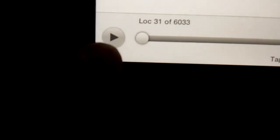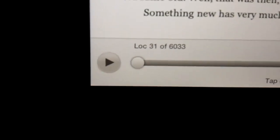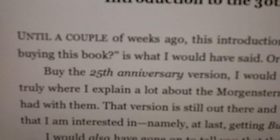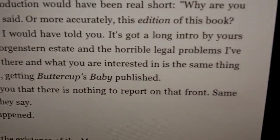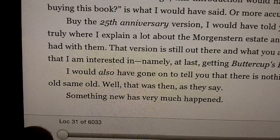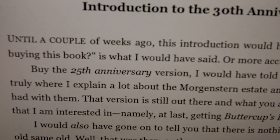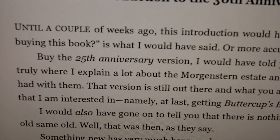Now there's that little play icon. I'll tap it so you can hear the difference between the computerized voice text-to-speech and the actual performance we were just listening to for Dracula. [TTS audio plays: 'Introduction to the 30th anniversary edition. Until a couple of weeks ago, this introduction would have been real short. Why are you buying this book? Is what I would have said. Or more accurately, this edition of this book — buy the 25th anniversary version, I would have told you. It's got a long intro by yours truly where I explain a lot about the Morganstern estate and the horrible legal problems I've had with them. That version is still up.'] You can see it did not highlight as the voice read along, and it was a computerized voice.